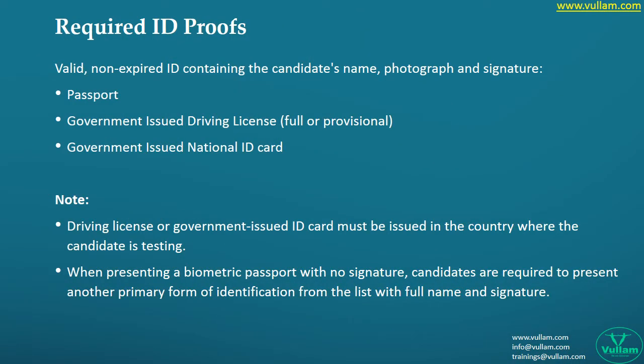Here is an important point: lots of countries, lots of IDs, and lots of authentication mechanisms exist within their own countries. Many conflicts can arise, so always be alert and carry more than one ID proof so that your exam process will be smooth.